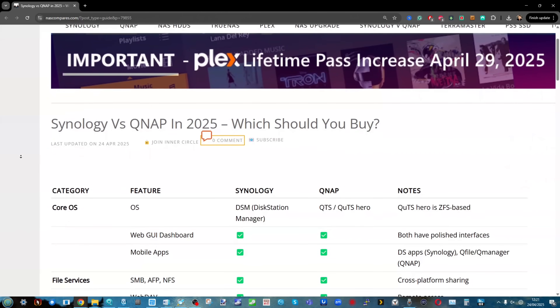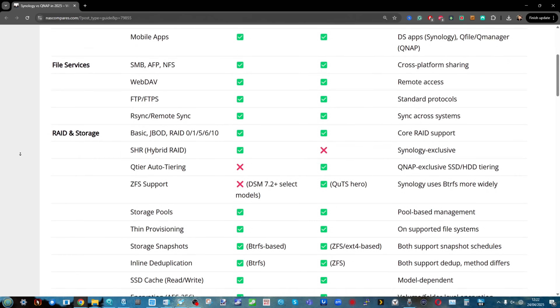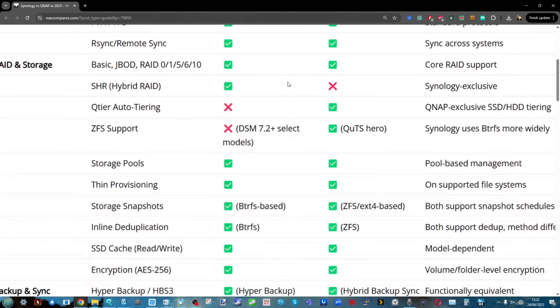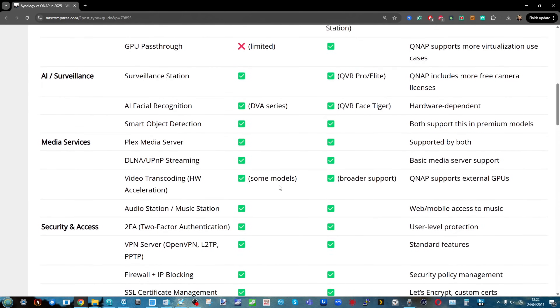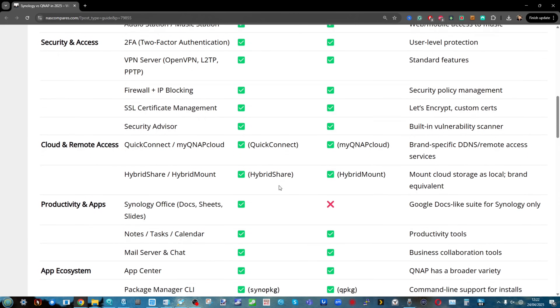Finally, onto software. Between these two brands, it comes as no surprise: DSM is the better software. The Synology software is just smoother, more responsive, has a better UX, and is more consistent. It may feel restrictive at times, but it's definitely the better software platform between the two.